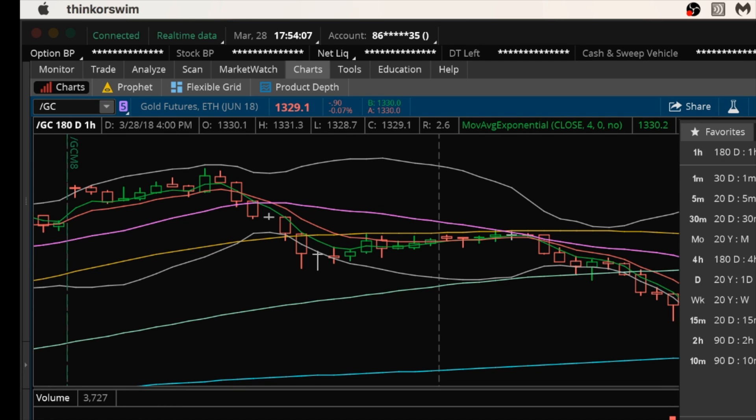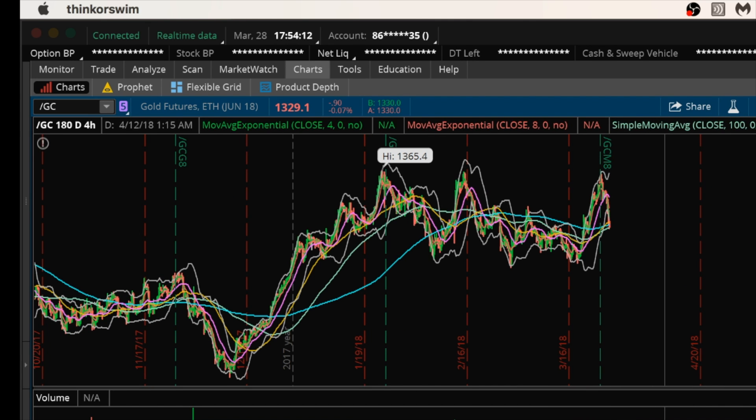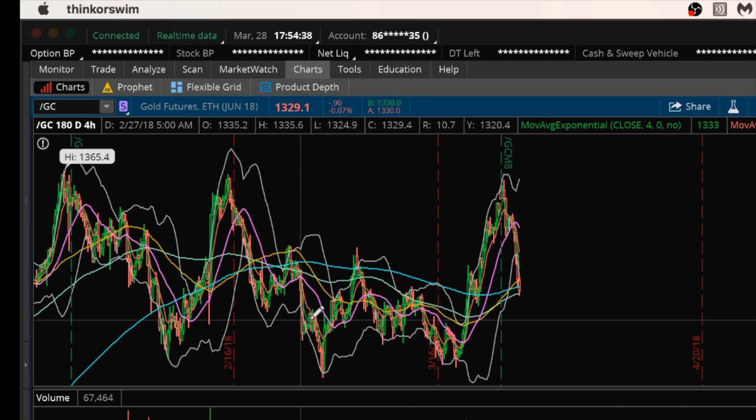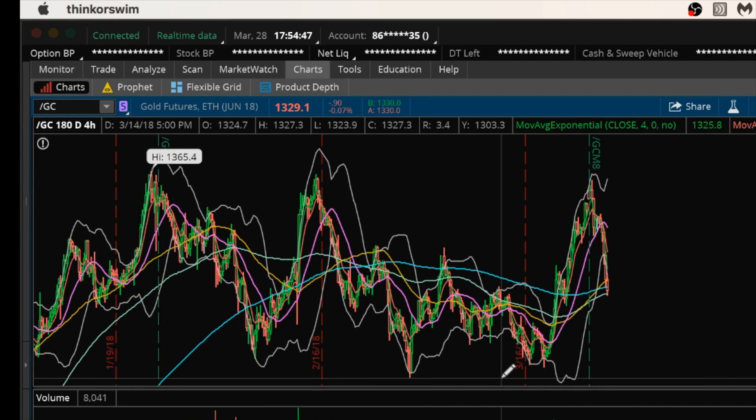Looking at the four-hour chart, if we do continue to pull back — if we get a weak hourly dump and then continue to pull back — I'm going to watch this 30 RSI level. In the past few times it's given us a nice entry level for gold. Back here that oversold four-hour RSI was really nice for a bounce. Back here, not as big of a bounce but still some significant gains — about 20 points a move. Back here it had a smaller bounce, then pulled back, and then had a more significant bounce. So as it gets closer to that area, I'm going to be hunting for an entry if that hourly bounce doesn't play out to be very strong.